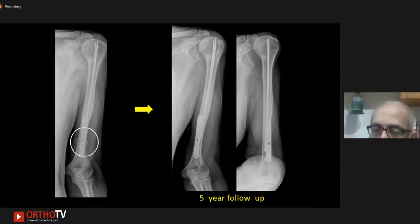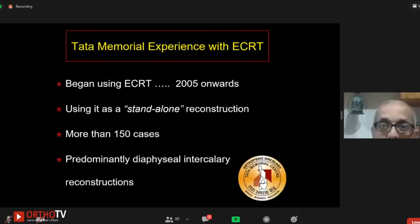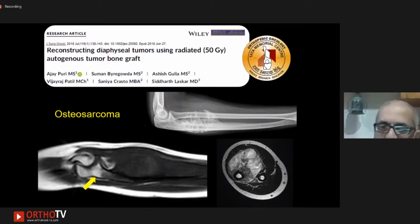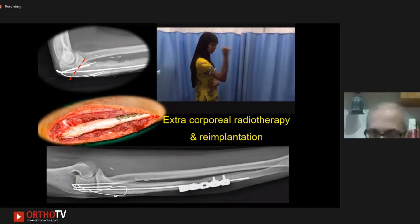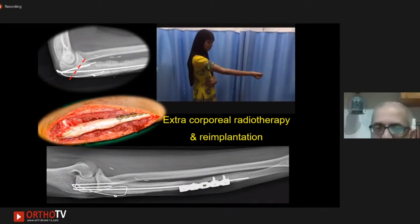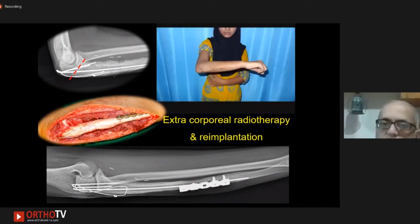Shoulder function depends on what muscle or nerves you've been able to preserve, but structurally this is as good as any implant or spacer you may use. At Tata Memorial over 15 years, we use it as a standalone reconstruction, unlike some centers that combine it with a vascularized fibula. We've done more than 150 cases, predominantly diaphyseal intercalary resections. We always put a strut or plate across the radiated bone because it is structurally weaker than native bone and we need to protect it.